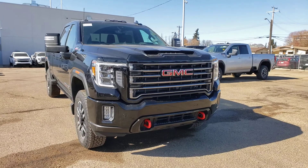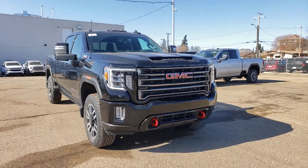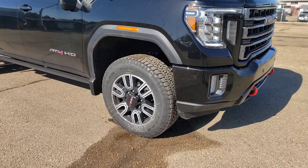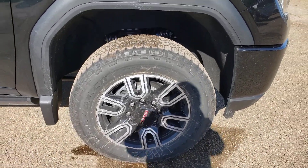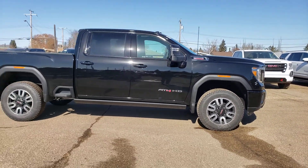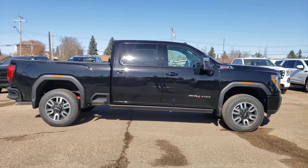The front end here has the AT4 grill up front of course. You got the red tow hooks included with that. I like the accented LED lights there. This one does come with some very nice rims as well, straight from the factory — they do have that custom look. This one also does have some nice power boards as well. It is a fully loaded truck, no question about it.